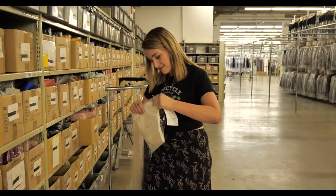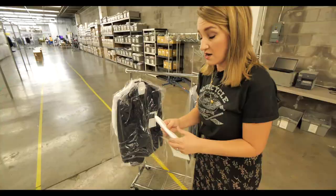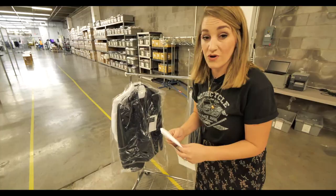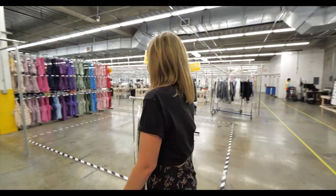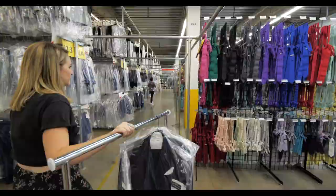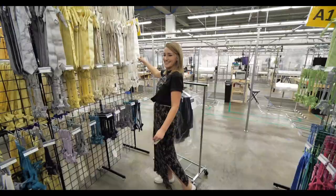We're going to pretend like I folded this. Looks good enough. Just a few ties — literally every single color. How do you know which one matches?